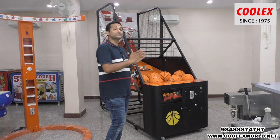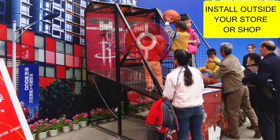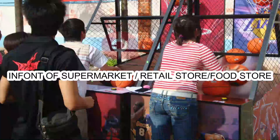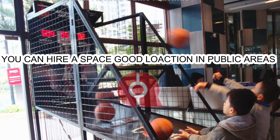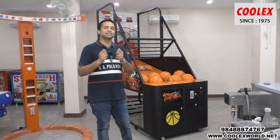We present this machine for street games. It's a street basketball and even the branding on the machine is styled as a street basketball. It can be installed in front of your store — whether you have a clothing store, supermarket, photo studio, or food store — if you have space outside your shop, install this game.